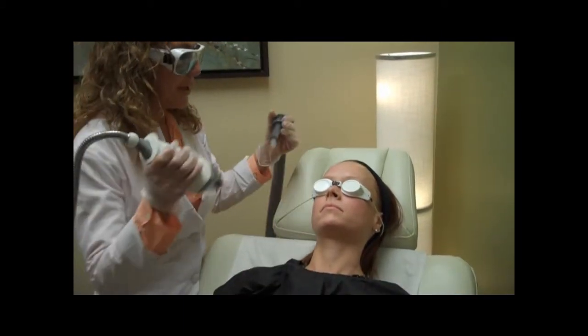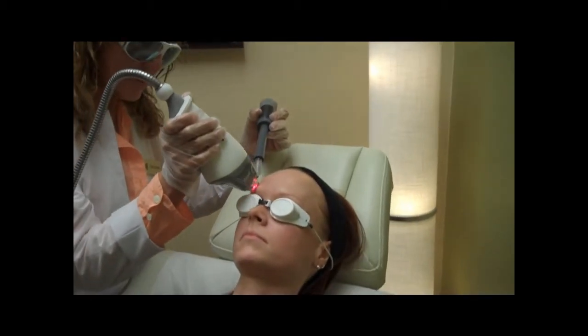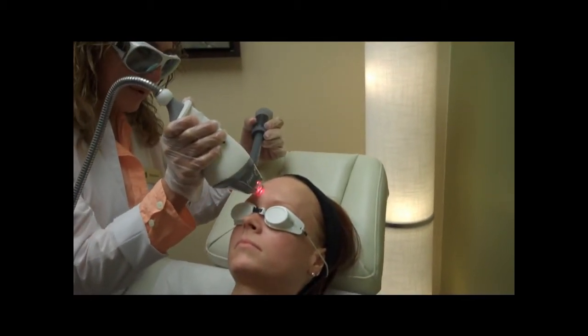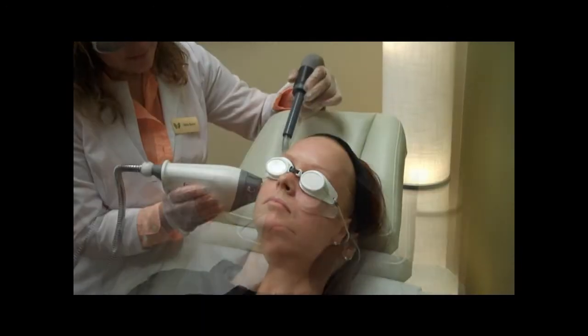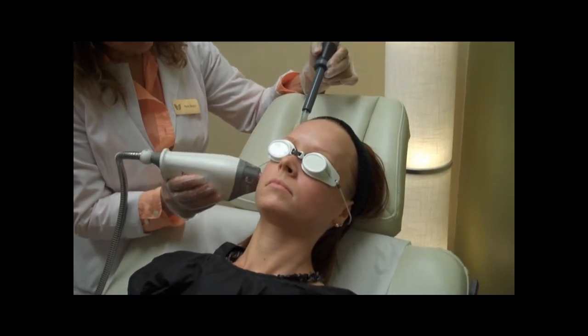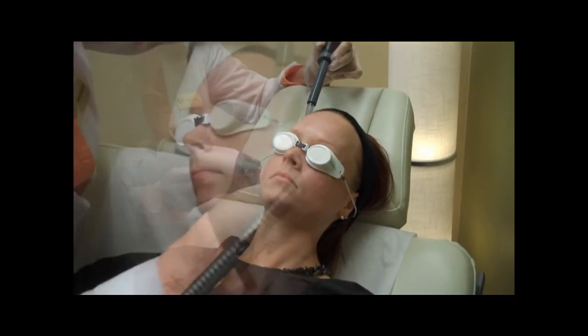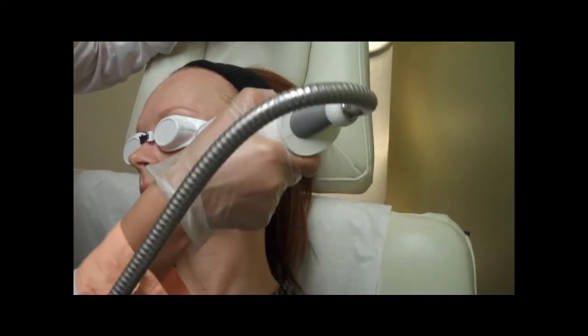We're going to start with our forehead first. After the procedure, a patient might feel some sunburn. Make sure that you apply sunscreen, and they may return to their daily activities.